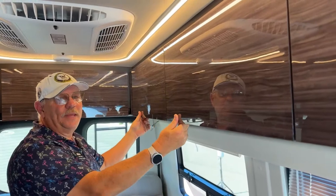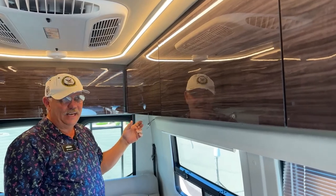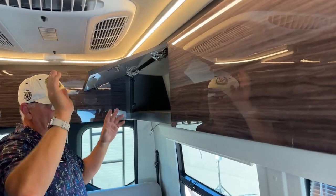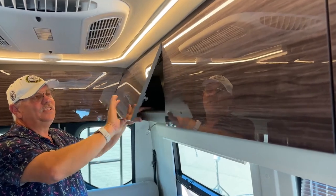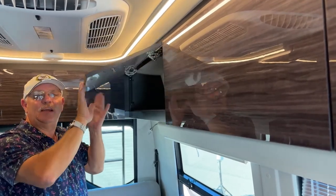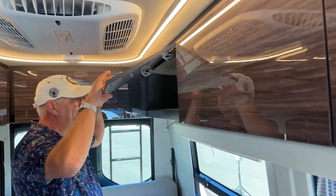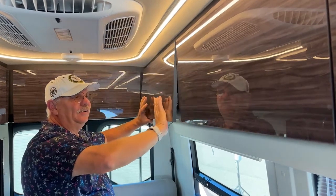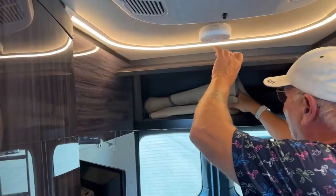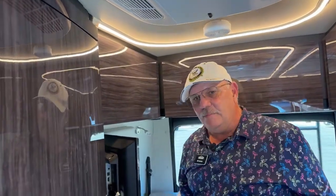Winnebago has been using Technoform cabinetry for many years, and now some other manufacturers are starting to follow suit. Technoform is made in Italy, exclusively for Winnebago for many years. What's so nice about these is the strength factor — they're very lightweight, so you have more carrying capacity through the entire unit, and they hold up extremely well. Everything is so easy to get to and use.